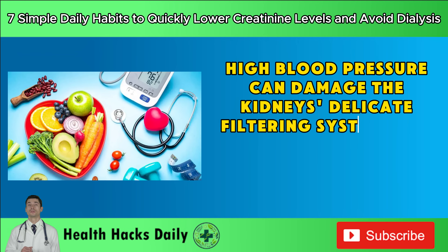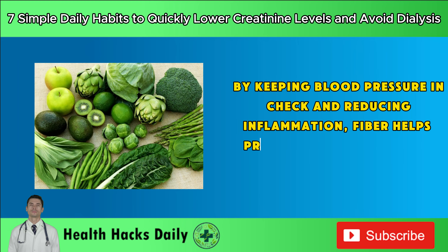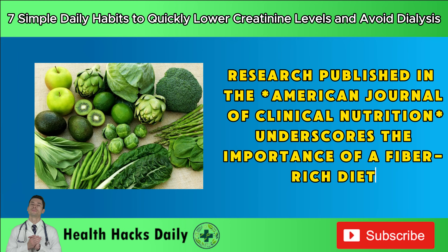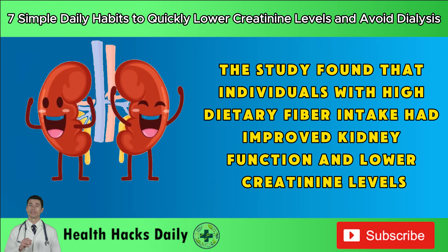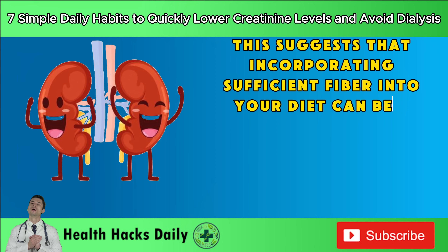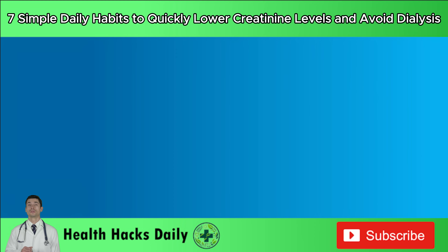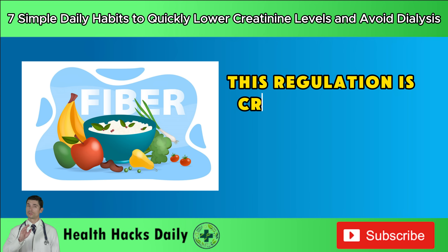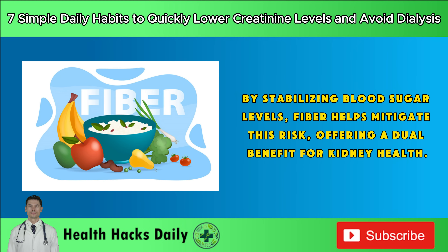High blood pressure can damage the kidney's delicate filtering system, and chronic inflammation can exacerbate kidney disease. By keeping blood pressure in check and reducing inflammation, fiber helps protect the kidneys from further damage. Research published in the American Journal of Clinical Nutrition found that individuals with high dietary fiber intake had improved kidney function and lower creatinine levels. Additionally, fiber aids in the regulation of blood sugar levels by slowing down absorption of sugar, preventing spikes that can lead to diabetes, a significant risk factor for kidney disease.